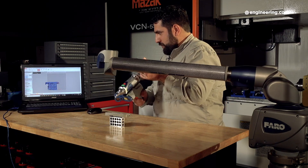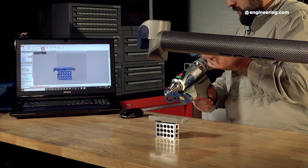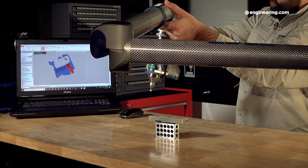Add reverse engineering to this mix and we're completing the circle: physical shapes can be converted to digital files, and digital files can be printed physically at the touch of a button. So how will additive manufacturing change the manufacturing industry? One potentially disruptive idea is digital inventory.